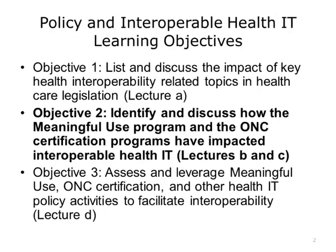This unit will cover the following learning objectives: List and discuss the impact of key health interoperability-related topics in health care legislation. Identify and discuss how the Meaningful Use Program and the ONC Certification Programs have impacted interoperable health IT. Assess and leverage Meaningful Use, ONC Certification, and other health IT policy activities to facilitate interoperability.